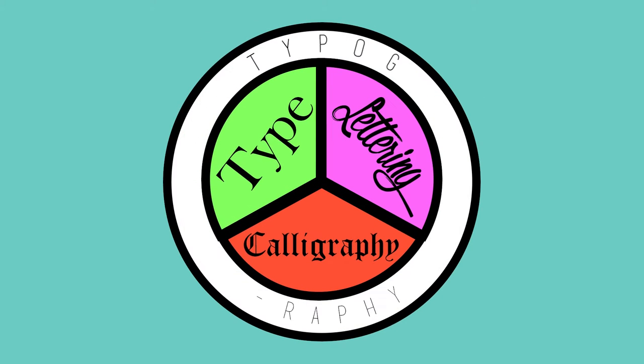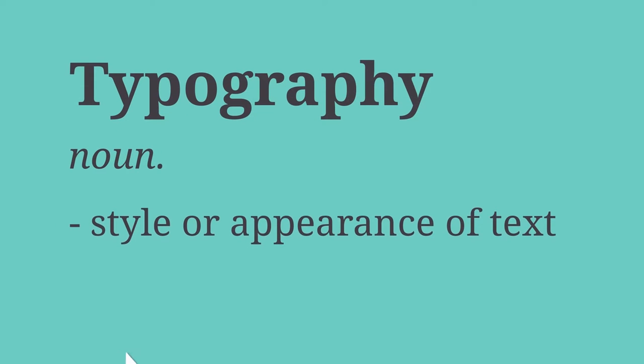There are several different types of letters: type, lettering, and calligraphy. This whole group is classed as typography, which describes the style of the text or is referred to as the art of working with text.